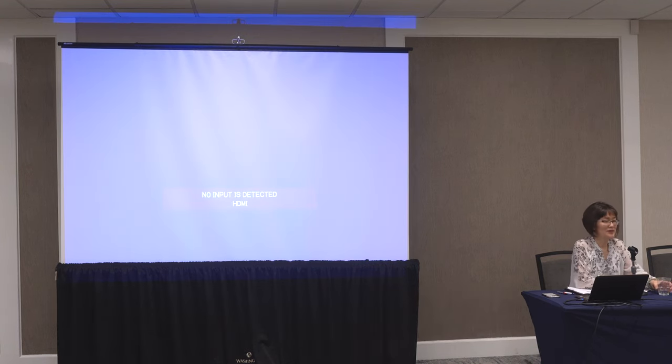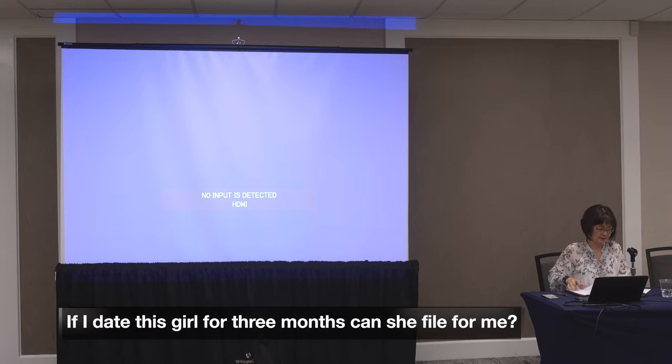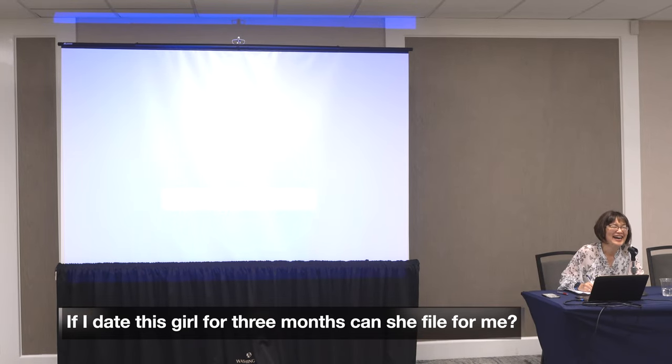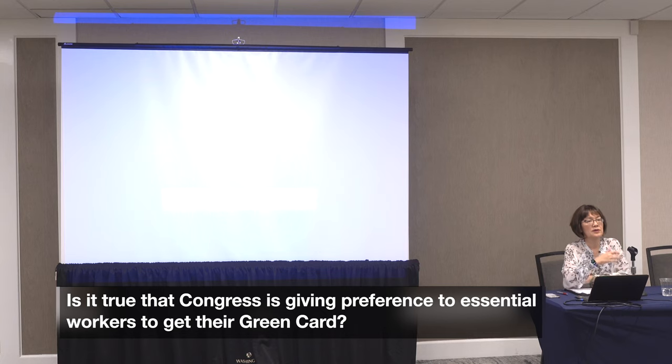I have three questions. First, I have an advanced degree with five years of experience — do I still need an employer or can I compete for myself? Second, about the 90-day fiance — if I date this girl for three months, can she file for me? Third, about essential workers — I worked at a COVID site for over a year, and there was a rumor Congress was going to approve essential workers to get a green card. My supervisor wrote a strong recommendation letter. Which of these three options is the best?